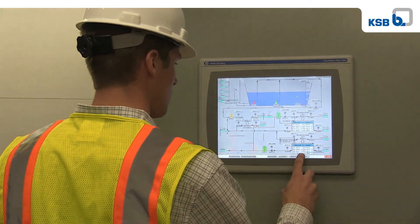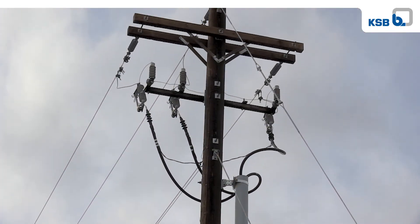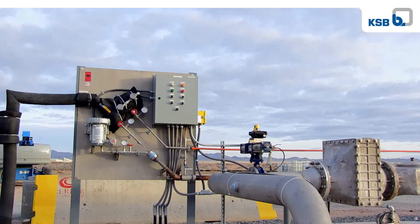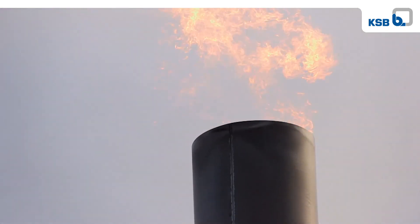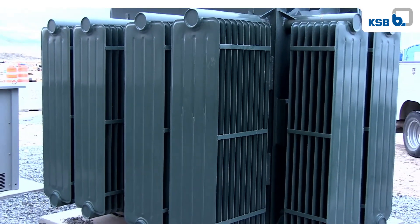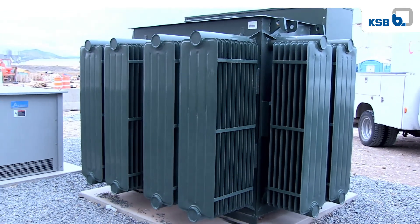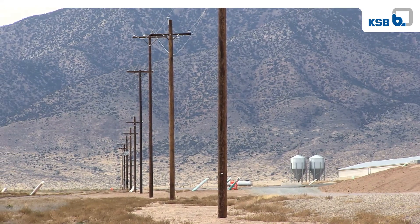Blue Mountain Biogas generates approximately enough electricity to power 3,000 homes here in the state of Utah. By burning the methane as a fuel in the engines, this power plant will reduce the equivalent of 100,000 tons of CO2 annually. Generating electricity with biogas is renewable and sustainable, and it also provides a local boost for the economy and positively impacts the environment.